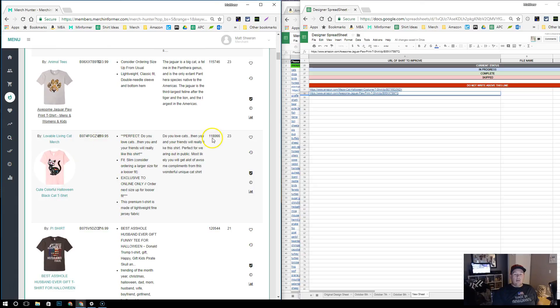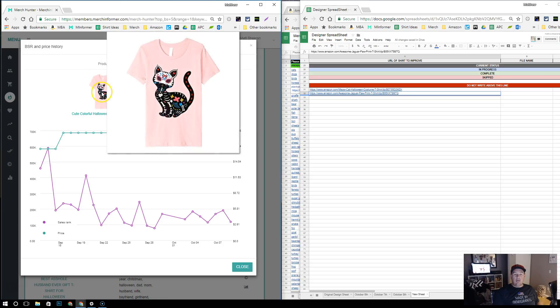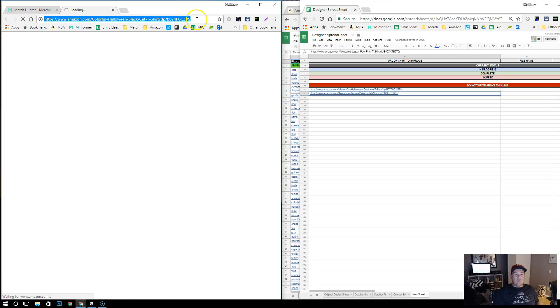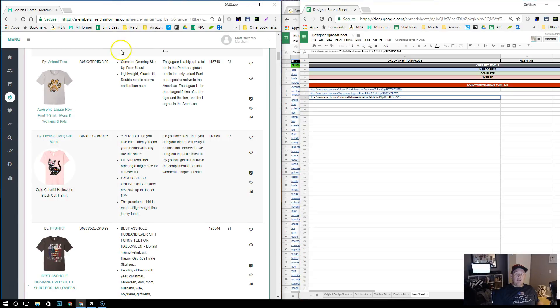Continuing on — 118K BSR. Let's look at the sales rank graph. It shows lots of little spikes and it hasn't been on Amazon very long. They're marketing it as a Halloween shirt, which is probably part of why it's selling fairly well right now. It looks to me like a cute design — maybe even a Dia de los Muertos type design as well. Lots of sales. Good design. So that's one we're also going to be interested in going after.